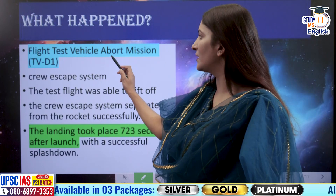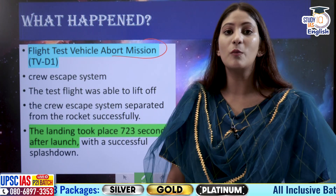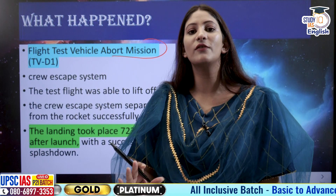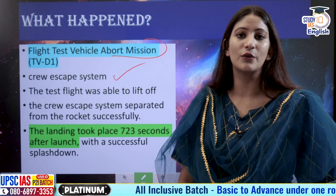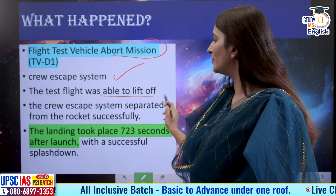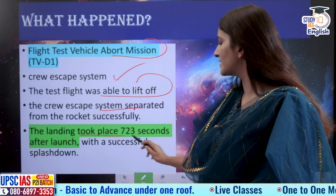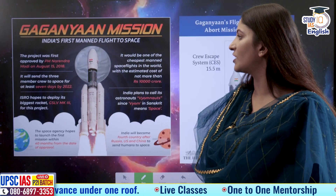The flight test vehicle abort mission was conducted in order to see if the crew module, which will consist of three Vyomanauts from India, would separate in case of emergencies or not. The test flight was able to lift off, the crew escape system also separated successfully at altitude, and the landing took place 723 seconds after launch with the final splashdown.